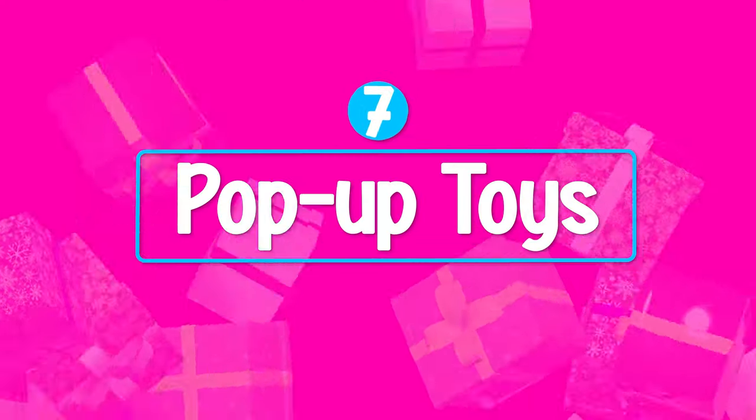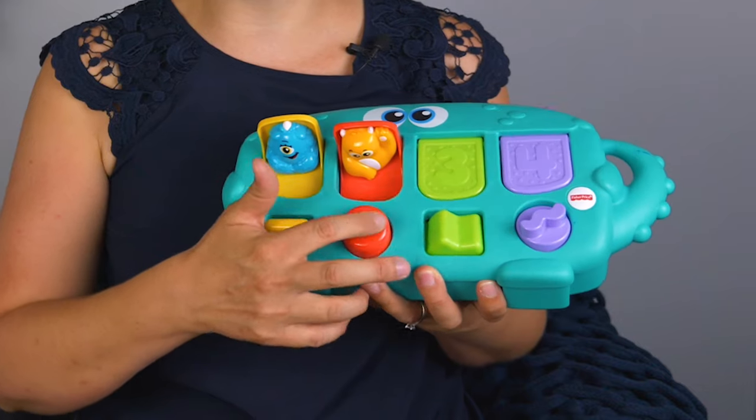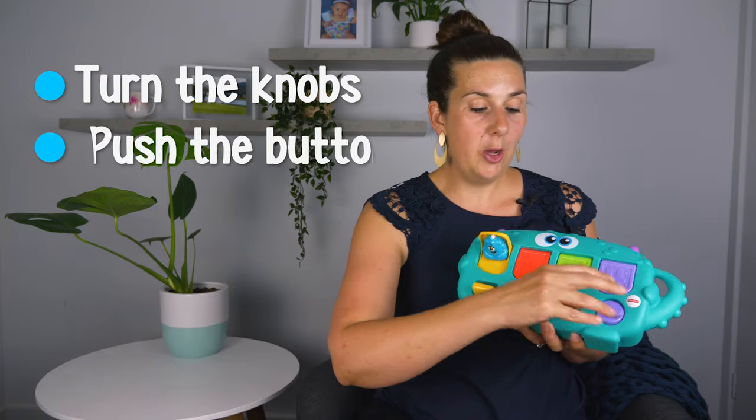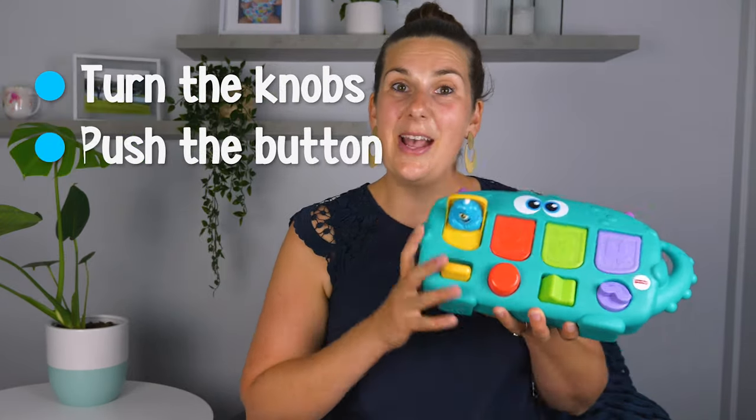Pop-up toys are another great toy that you can get for your baby. It has lots of different options, but initially they'll be able to just put the toy down. Then as they get older, they'll learn to turn the knobs or push the buttons. So it's a great toy that will grow with the baby.